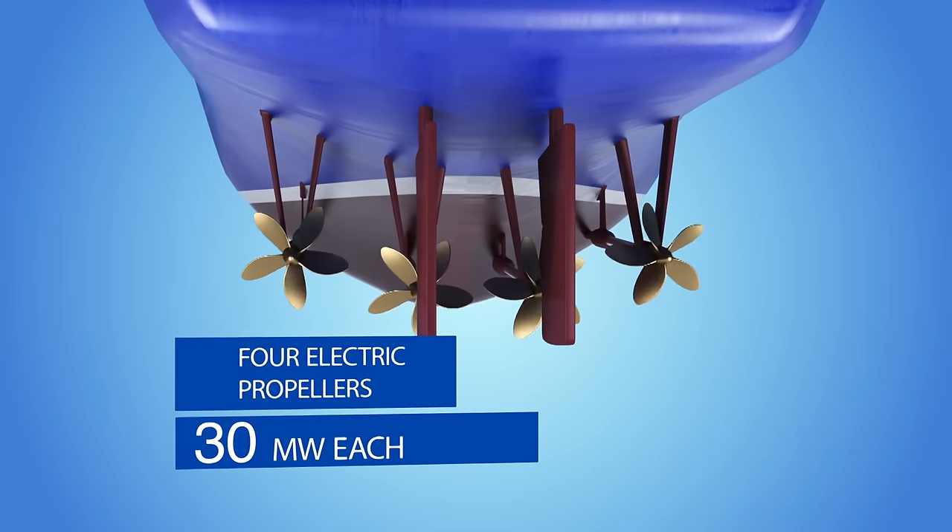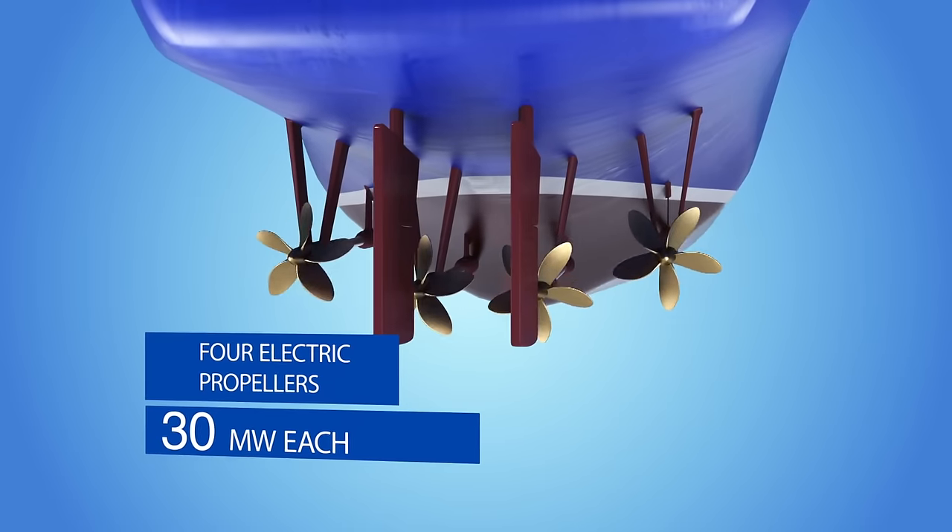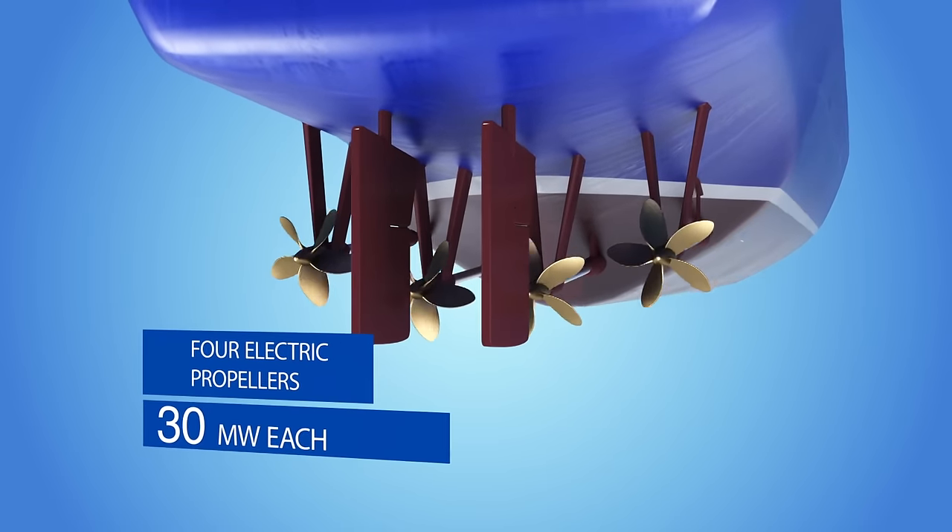Such colossal amounts of power required the icebreaker to have four electric propellers, 30 megawatts each. For the first time in all of icebreaker construction, four electrical propellers are used — prior to this, only three propeller motors were used. Due to the power output of 120 megawatts, engineers had to solve problems associated with converting energy from such high-powered propellers and adjust the diameters, which are also much larger here than on previous icebreakers.